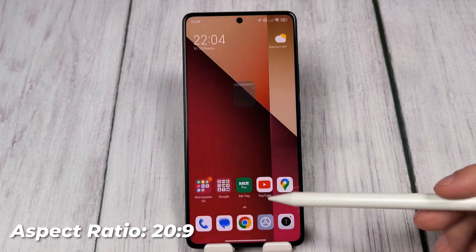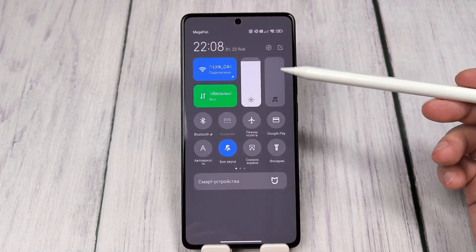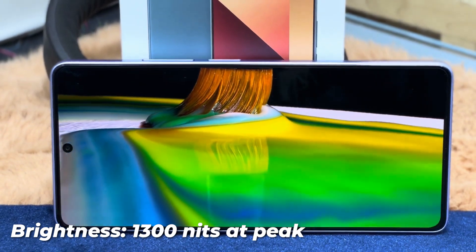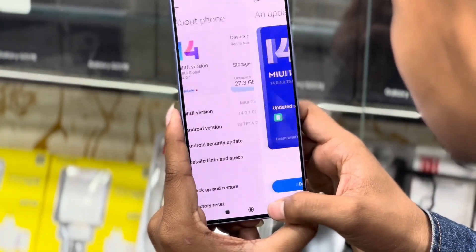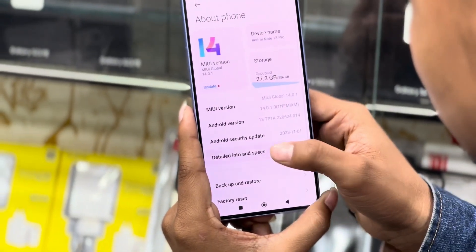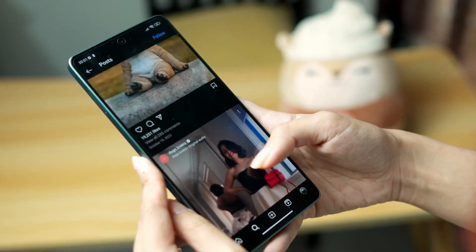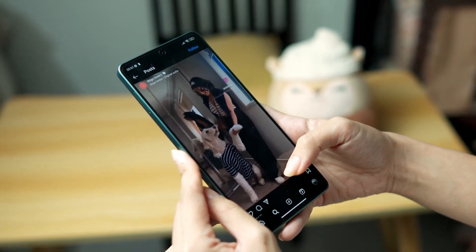The 20:9 aspect ratio widens the screen, making it suitable for various tasks, from productivity to immersive multimedia consumption. The brightness levels, reaching up to 1300 nits at peak, make the device easily readable even in bright outdoor conditions. In summary, the Redmi Note 13 Pro 4G's display not only meets but exceeds expectations, making it a standout feature for users who prioritize a visually immersive and responsive smartphone experience.